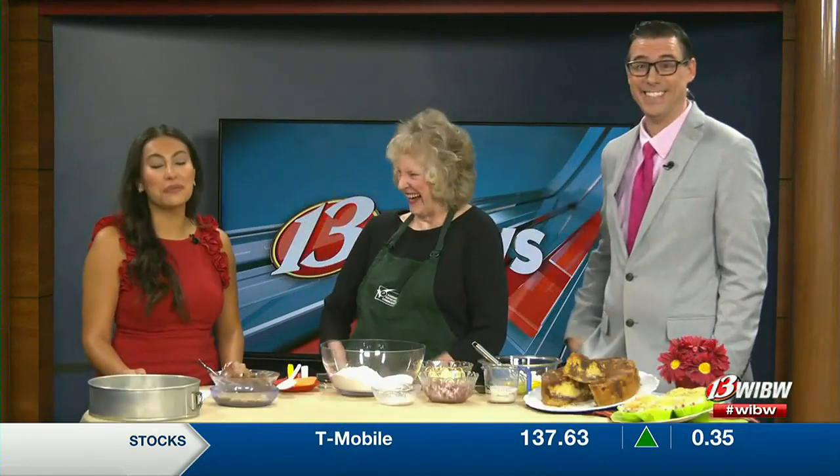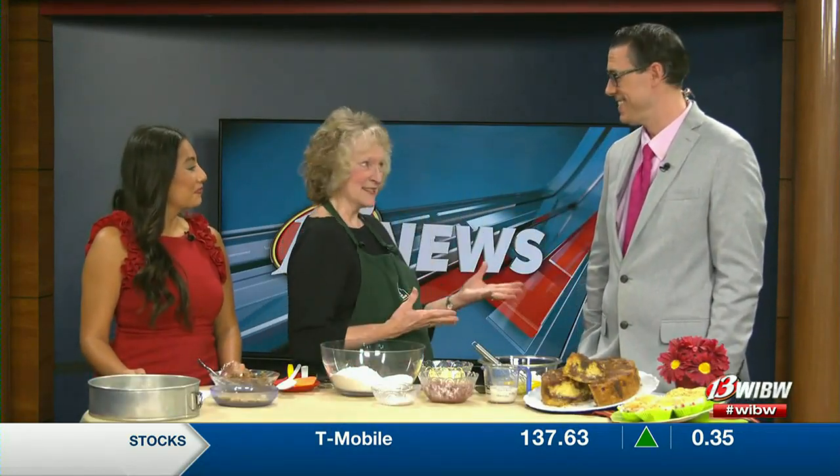We'll be in the Domestic Arts Building and we have free recipes. We have a free gift for everyone that they can use in their kitchen — it's going to be a surprise. Come join us and if you want details, go to kansassoybeans.org to look up our recipes.